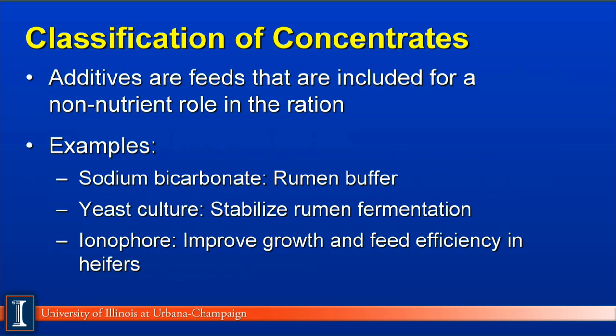The sixth classification is additives — feeds included in a ration for a non-nutrient role. Good examples include sodium bicarb, which is added to buffer the rumen, and yeast culture, which stabilizes rumen fermentation but does not provide direct sources of nutrients in significant quantities. The third example is an ionophore, which improves growth and feed efficiency in replacement heifers.